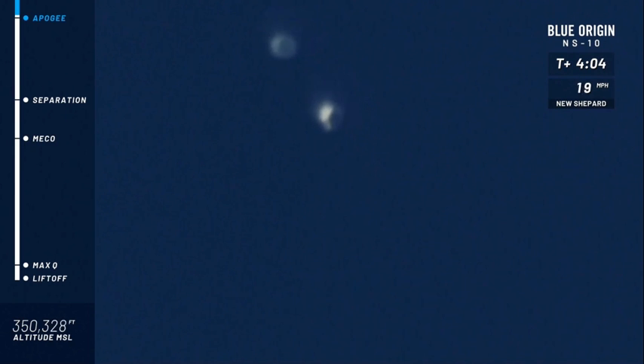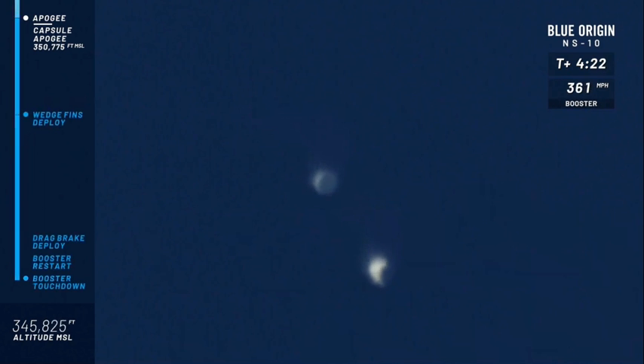We have crossed the 350,000 foot mark, which is what we were aiming for. Wow, almost right on the nose — 350,775 feet. That is absolutely incredible; that is exactly what we were targeting. Now, of course, this is the unofficial altitude of our apogee. We will be confirming all of these statistics after the flight.